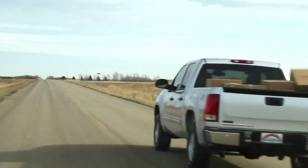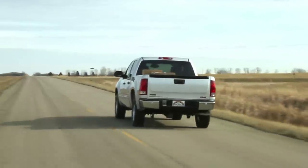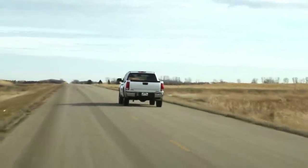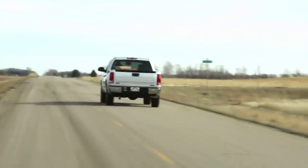A tonneau cover serves as a lid for your pickup truck bed, keeping your cargo secure from being blown out, causing accidents behind you or resulting in a hefty fine due to littering.